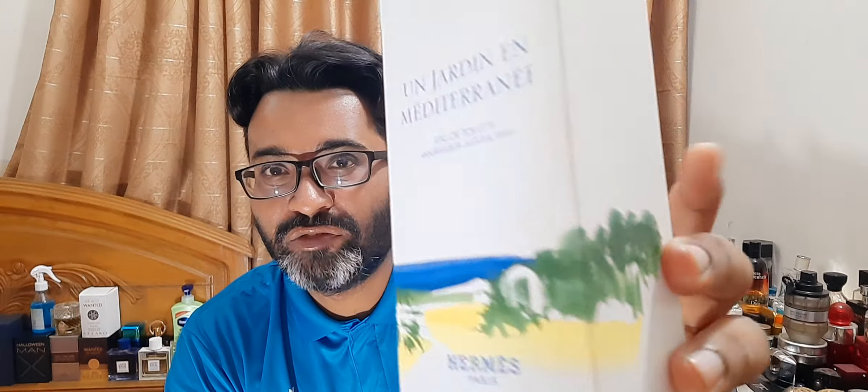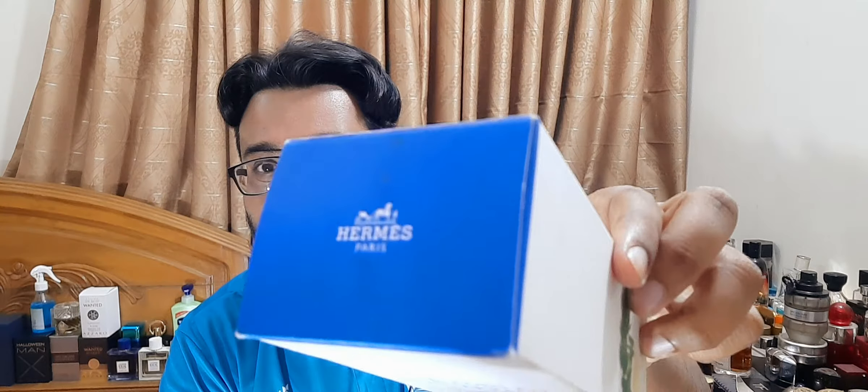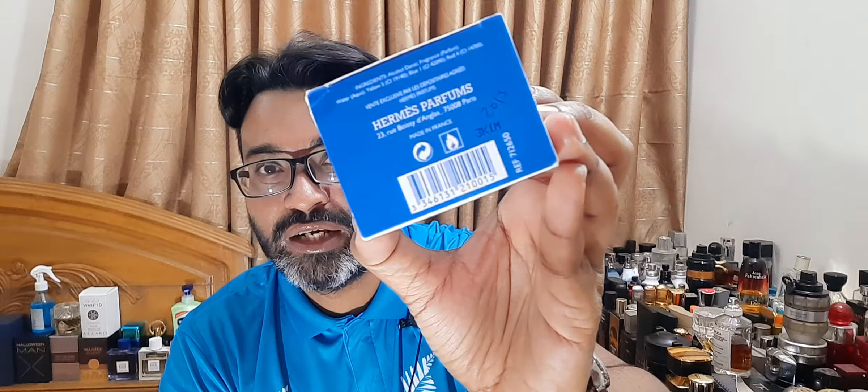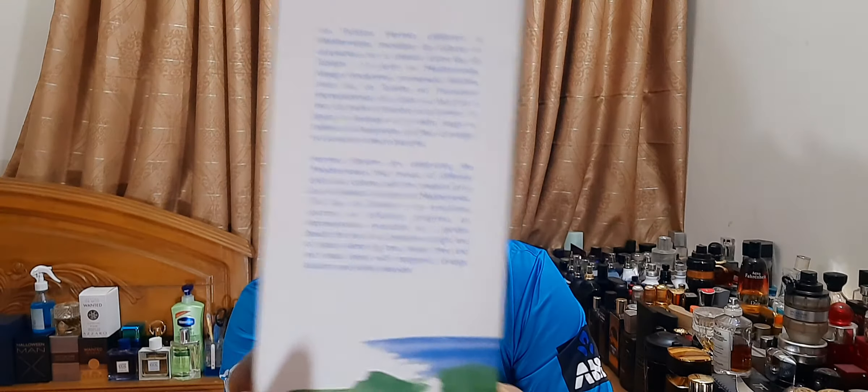This one comes in 100ml with a really beautiful artwork on the box. It's a white box with a very beautiful painting — if you can appreciate art, these are very artistic. The name is in front, this is an Eau de Toilette concentration, Collection Hermès, and you can see the Hermès logo up there. There's the batch code at the bottom, and the fragrance has a story printed at the back.